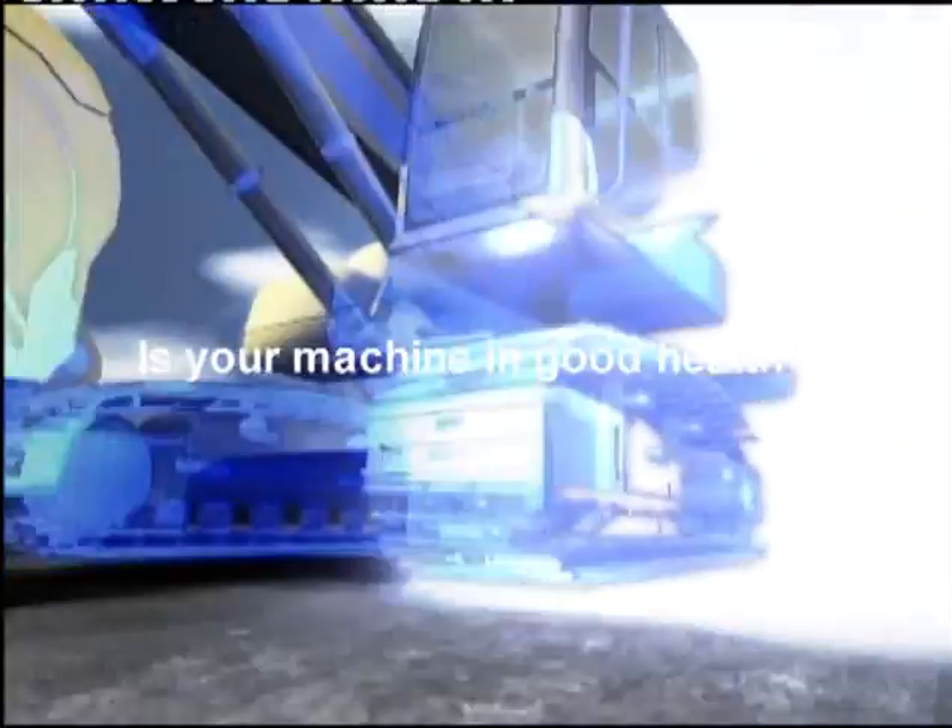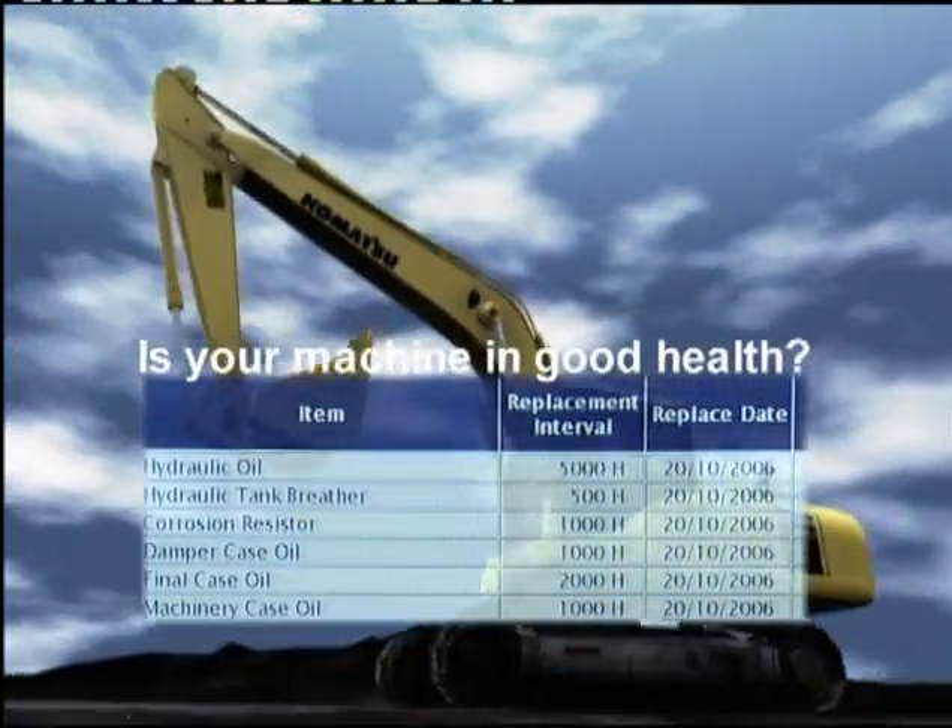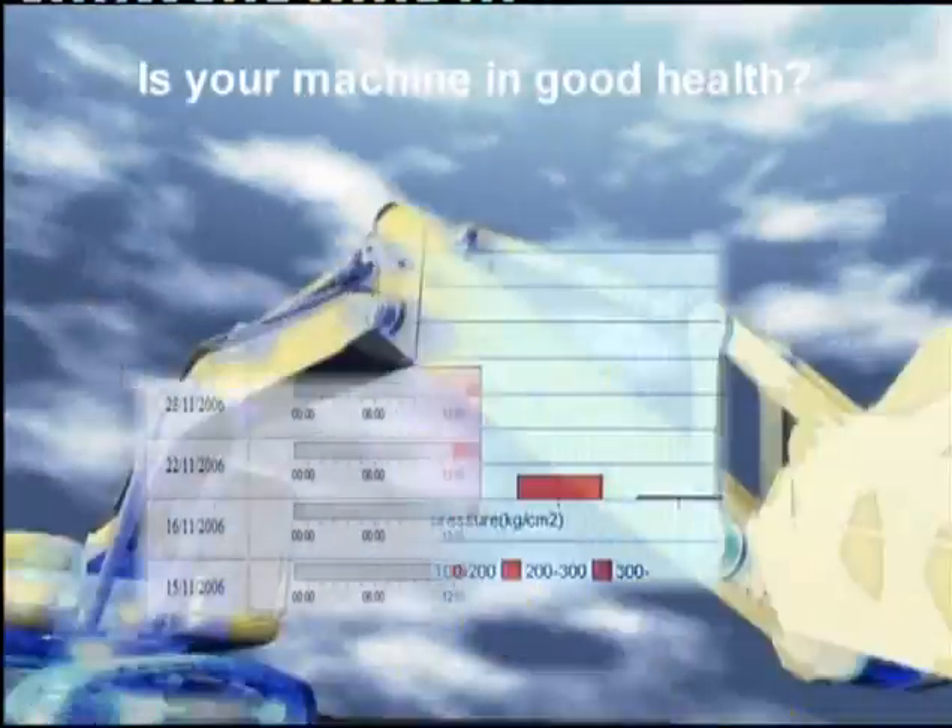Is your machine in good health? Comtrax can show the maintenance status, the caution status, and the performance of the hydraulic pump.